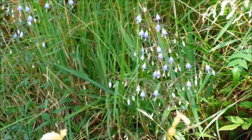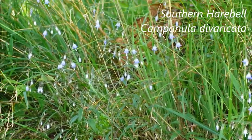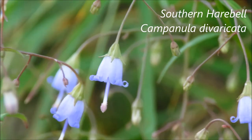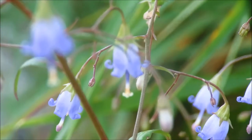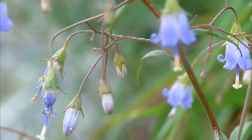And here we've got one of my favorite little summer bloomers — that's the southern harebell. Those flowers are tiny, but look at how cute they are. Tiny little bells. These are definitely bellflowers that deserve the name.